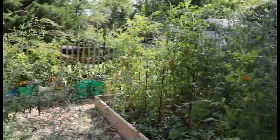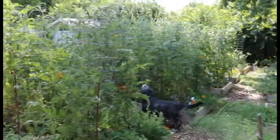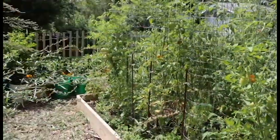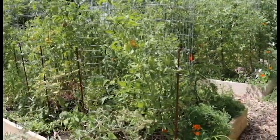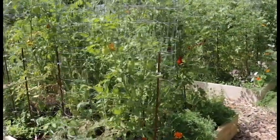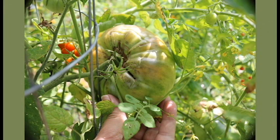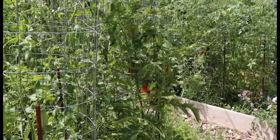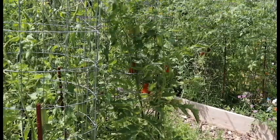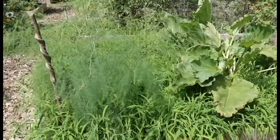Out back in the backyard things have gotten a little wild and crazy. Here is Jay's tomato bed — we have lots of bigger tomatoes that are starting to come on. The tomatoes have really struggled this year; we've had a lot of white flies and blossom end rot, but we're still getting quite a few tomatoes.